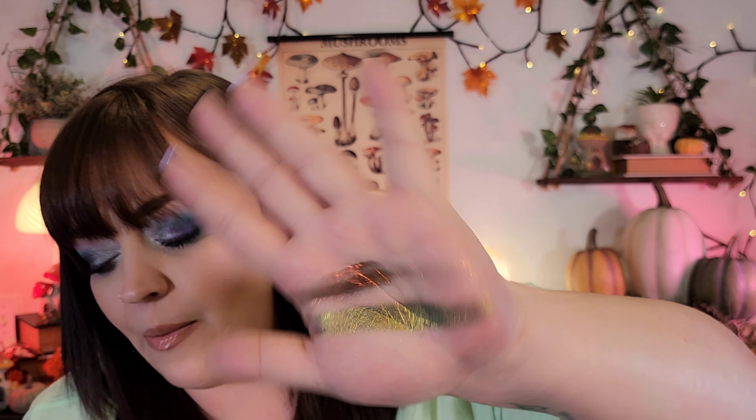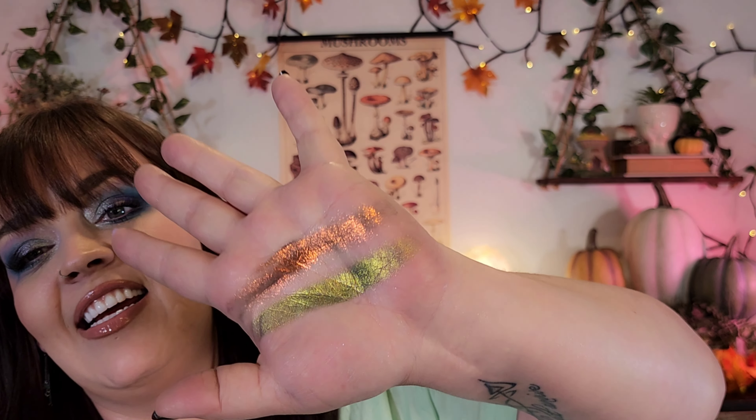My favorite shades in this palette shimmer-wise are these two — we have Lava Lamp and Trippy. Trippy is the green one. These shades are so freaking stunning.